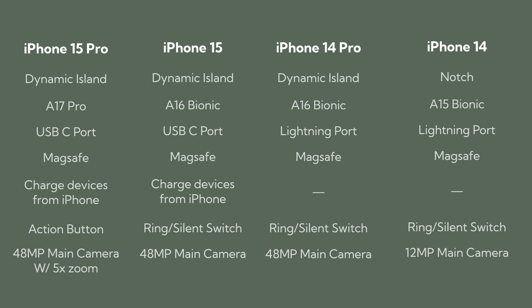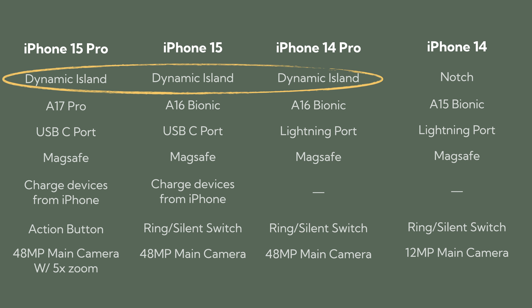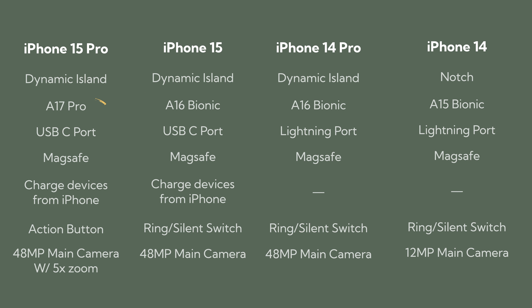Here you can see the iPhone 15 and 14 lineup with the biggest differences highlighted. You've got the dynamic island on the 15 Pro, 15, and 14 Pro. You've got the A17 Pro chip in the iPhone 15 Pro. You've got USB-C ports on both of the iPhone 15s — we'll talk about that a bit more. You've got an action button on the iPhone 15 Pro, and you've got new cameras. So let's dive into each one of those.